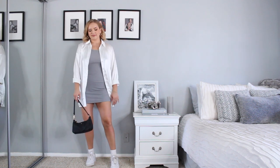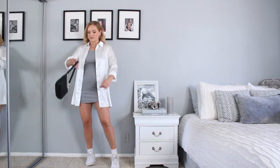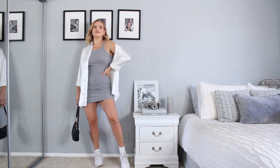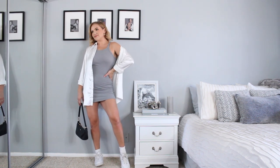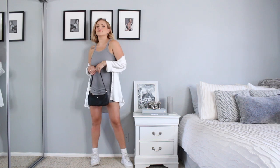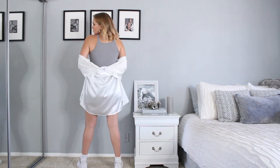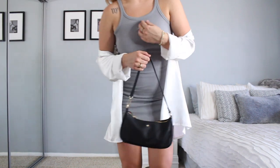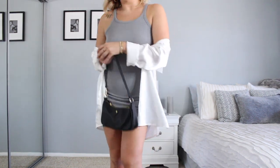I also got the same tank dress in gray — no brainer, the gray is obviously the vibe! They have a few more colors so definitely check them out. You can see how you can add a little bit more to a basic dress like this — it looks really cute just worn plain with sneakers, but I also love layering it. I did the gray dress with a satin button-down from Princess Polly — it's a little short on me but it looks so cool with sneakers, such a vibe.